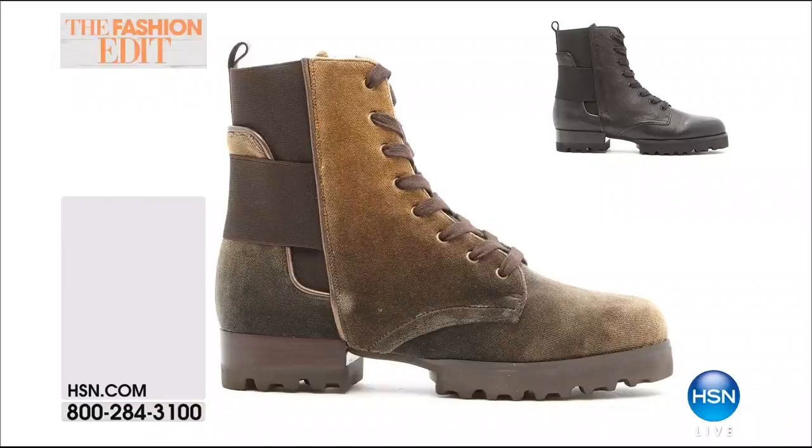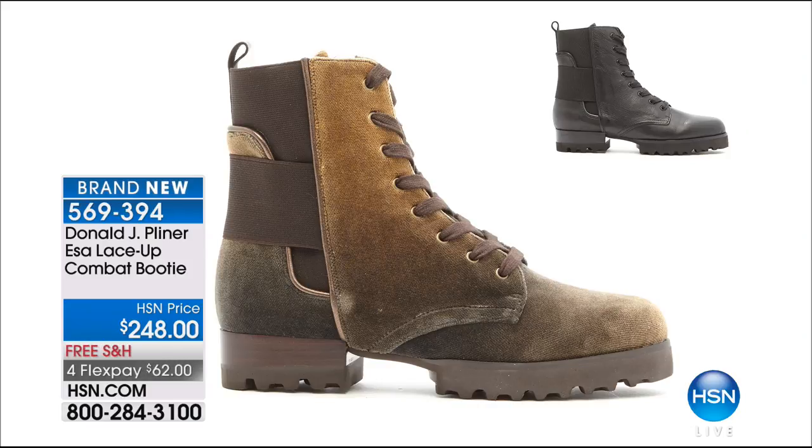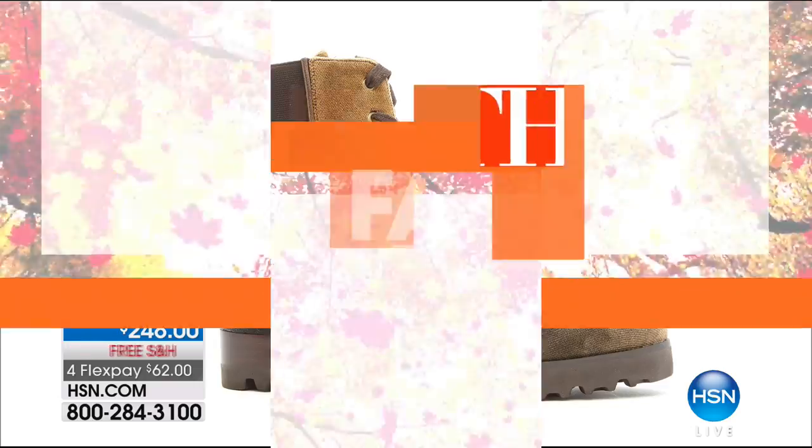Coming up toward the end of the show is a combat boot with that Donald J. Pliner twist — this is the Coco. The fabric is velour — very luxurious. Lightweight, with a band around the back for extra stretch and flexibility. Two options available. We love giving you sneak peeks of what we think will be hot sellers.